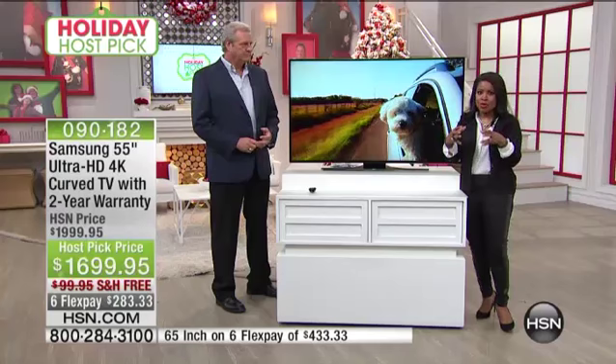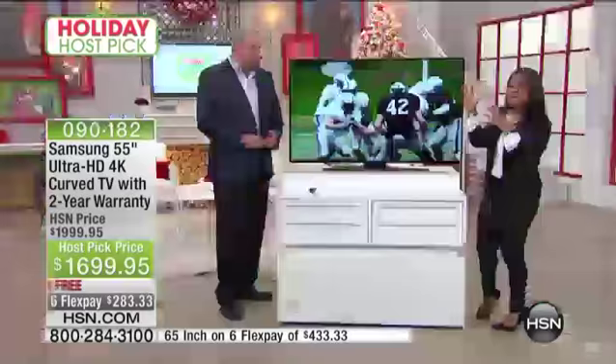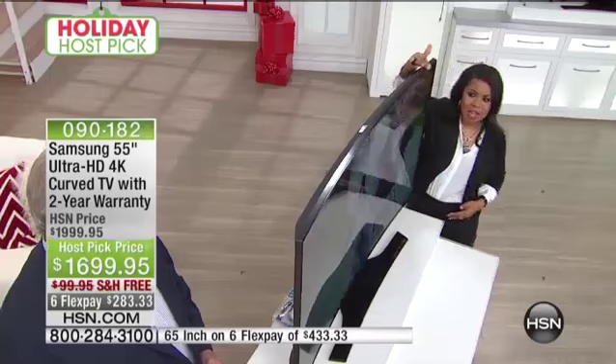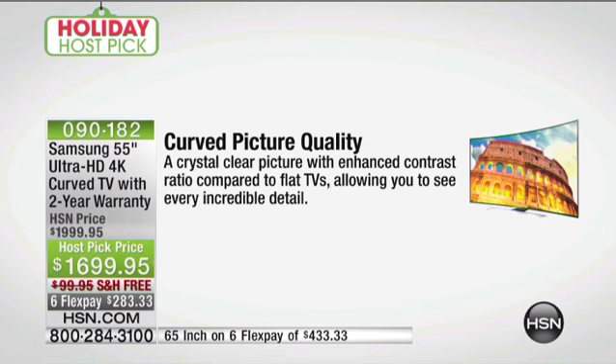So we've talked about 4K — four times greater definition than your 1080p television. Now let's talk about curved, and let's get the visual here, because this is the first ever curved TV that we've offered. You can see the shaping — can you see that it's curved? It's amazing. That curved, concave design — why? That's a great question.